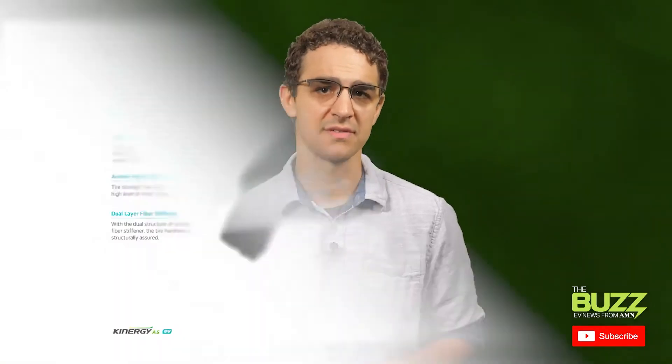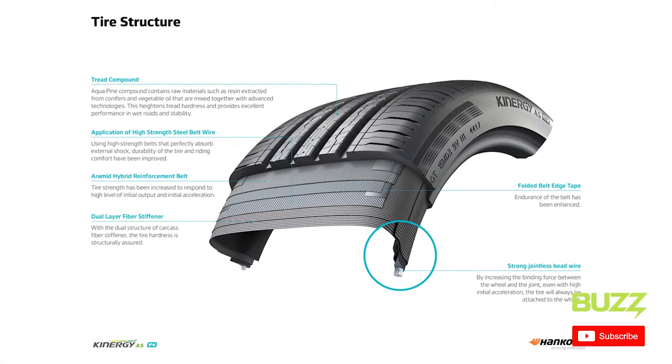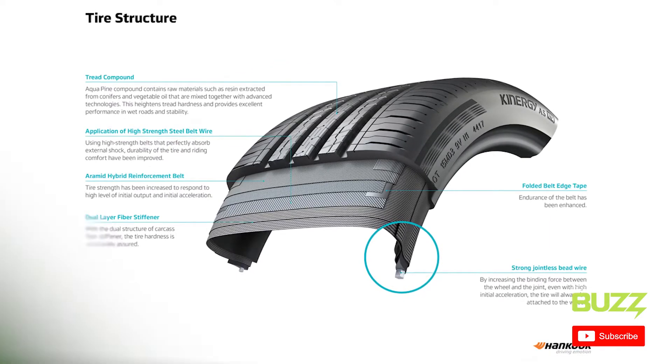To provide this necessary grip, you'll find EV tires are usually designed with a specific stiff and wide center rib pattern to reduce potential slippage and abnormal abrasions. You'll also find interlocking grooves in the tread pattern to help prevent hydroplaning and compensate for that increase in torque.